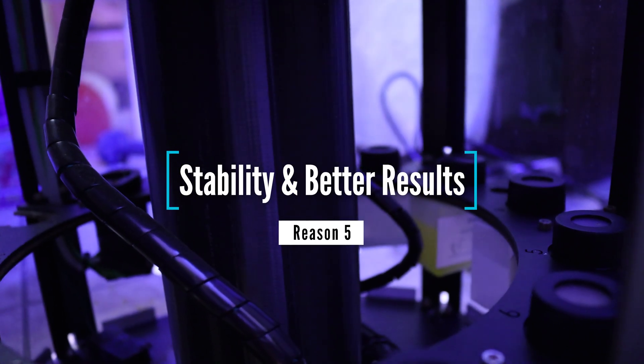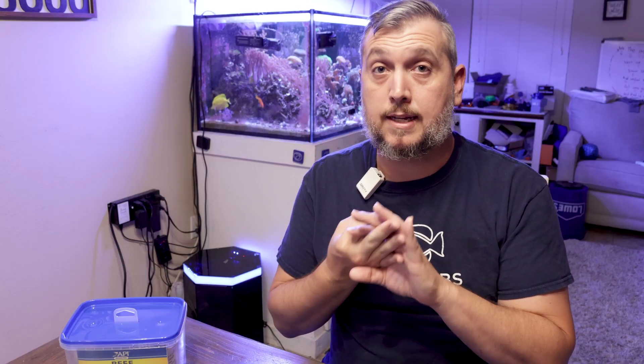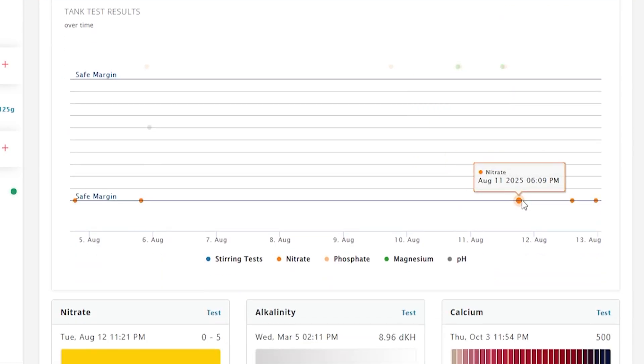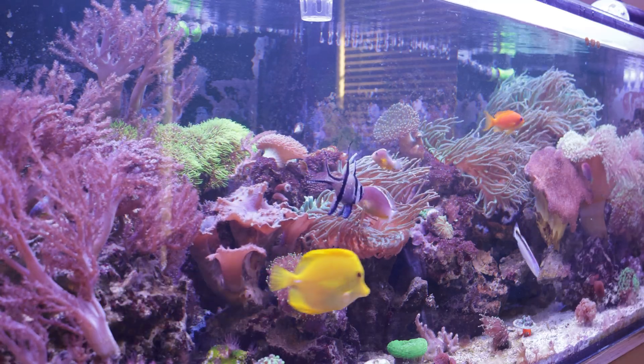Reason number five is more stability and better results. With the ReefBot Lab you're running consistent tests on a schedule, and running tests more often lets you see trends that get plotted onto a graph right within the ReefBot Lab app. As we all know, the more stable your parameters are, the healthier your reef aquarium environment is going to be.